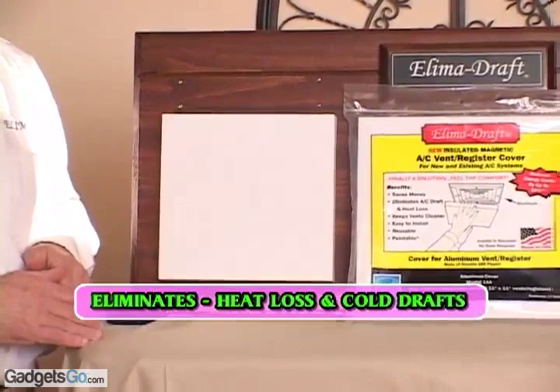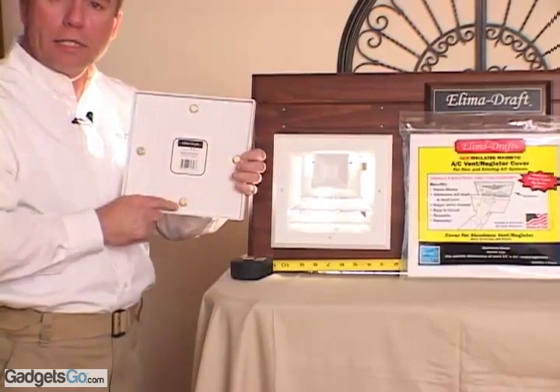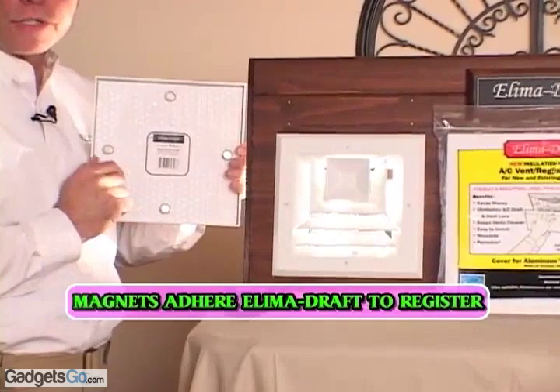Our covers, through a uniquely patented design, work on aluminum covers. We have strategically placed these magnets to contact the steel screws that are holding your aluminum registers in place.